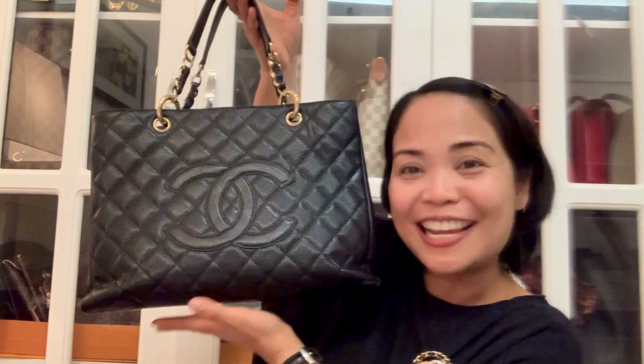Hello everyone, this is Miss G. I hope you all have a fabulous day ahead. Today I'm going to feature a timeless classic piece of beauty, and for those of you who love bags like me, I am perfectly certain you know what I'm talking about — I'm talking about the Chanel GST. This bag, by the way, has been discontinued since 2015.